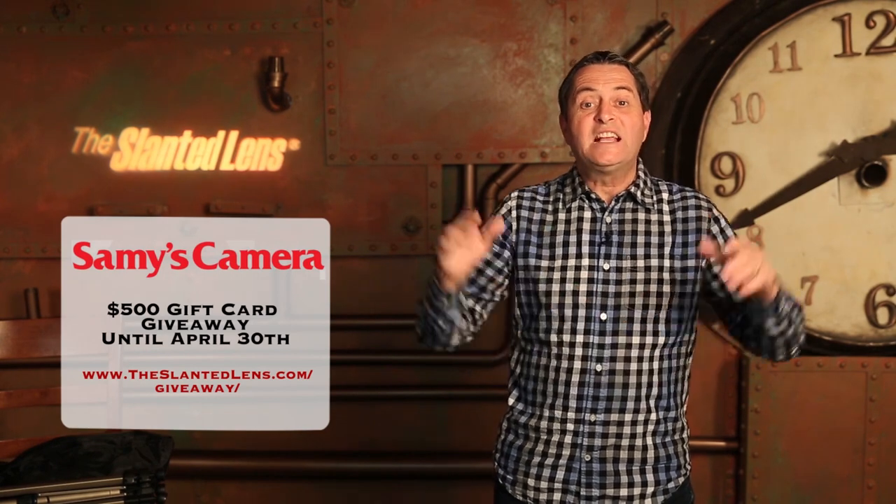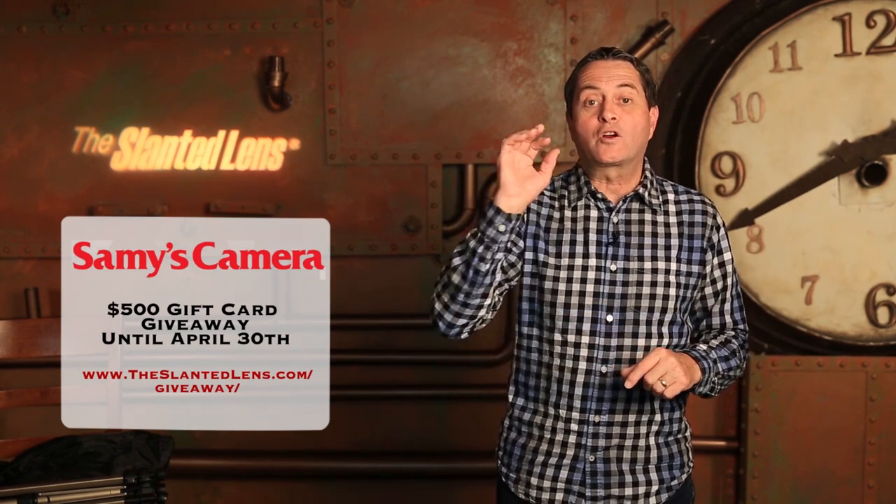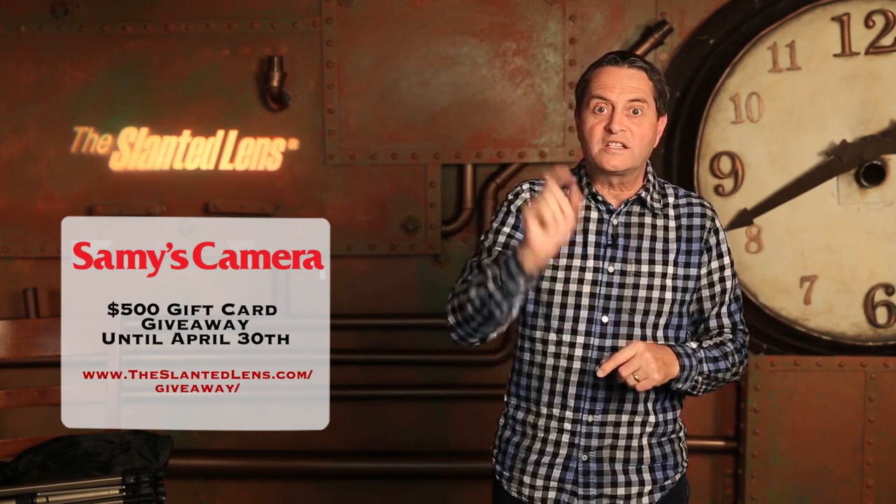Our new giveaway is a $500 gift certificate from Sammy's Camera. Sammy's is a great camera store — I have used them my entire career. They've been a great place for me to get all the equipment that I need. They're giving away a $500 gift certificate, so go to theslantedlens.com to see how you can enter. The $500 Sammy's gift certificate will let you buy whatever you want on their website.